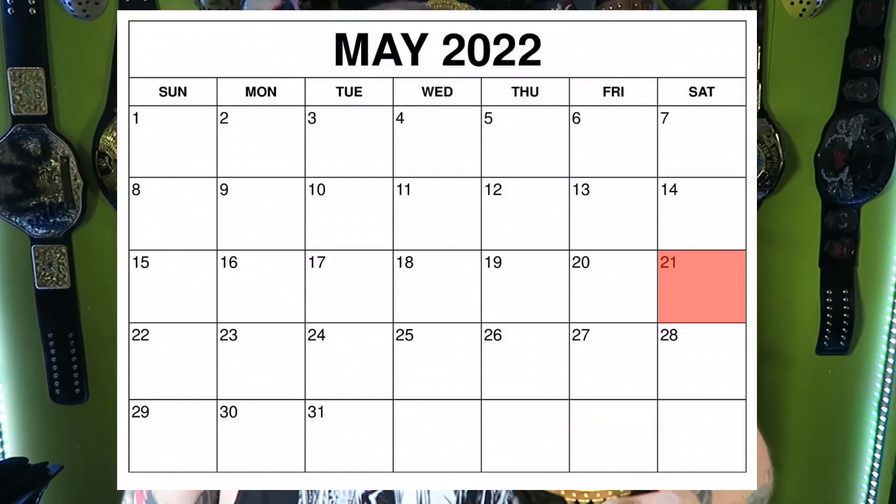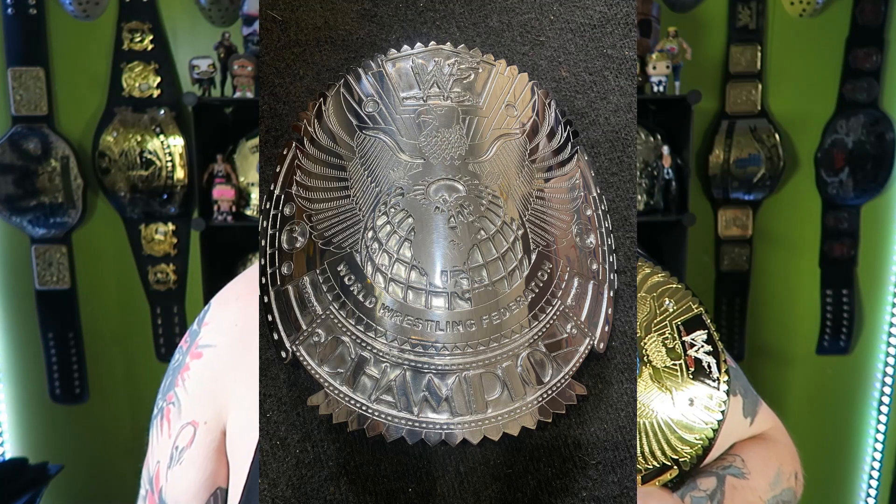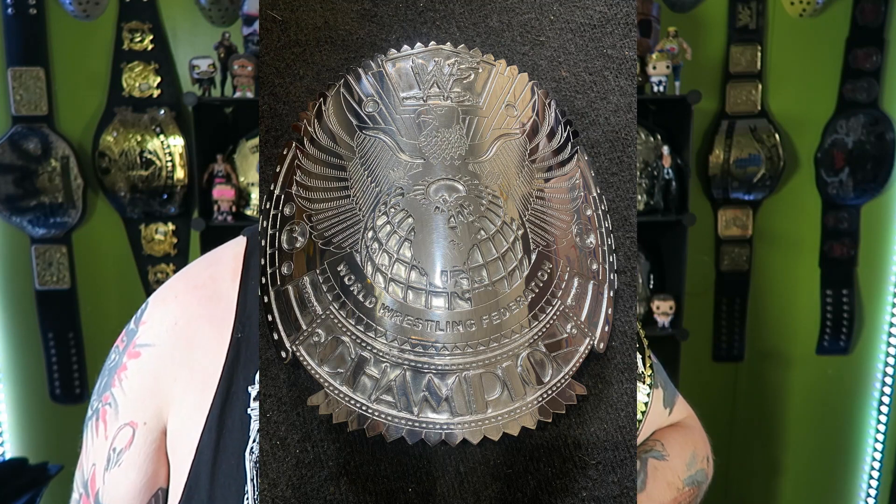I placed my order on May 21st and paid Bill through Cash App. I was told it would take five to six weeks to make. On June 2nd I received an update from Bill who sent me two photos of the polished plates.